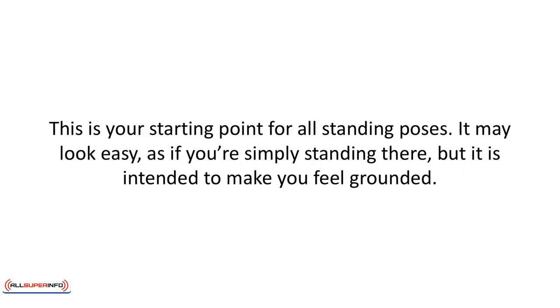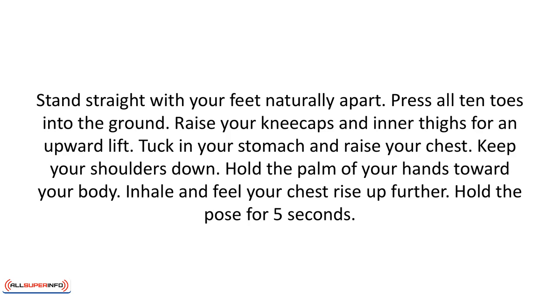Mountain pose. This is your starting point for all standing poses. It may look easy as if you're simply standing there, but it is intended to make you feel grounded. Stand straight with your feet naturally apart. Press all 10 toes into the ground. Raise your kneecaps and inner thighs for an upward lift. Tuck in your stomach and raise your chest. Keep your shoulders down and hold the palms of your hands toward your body. Inhale and feel your chest rise up further. Hold the pose for five seconds.